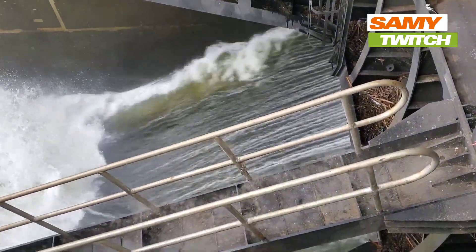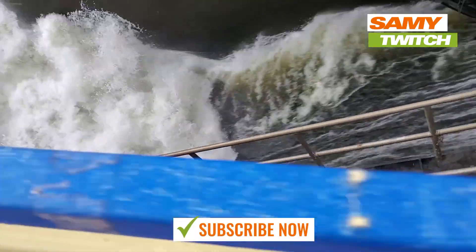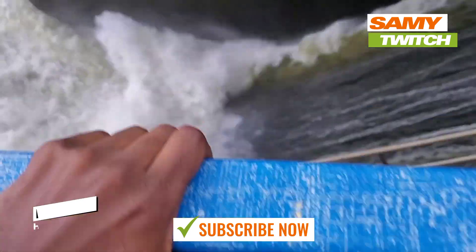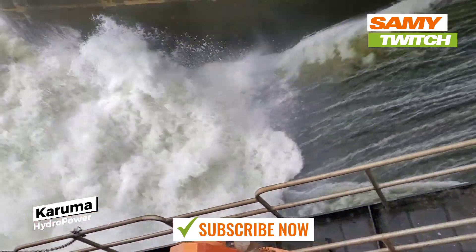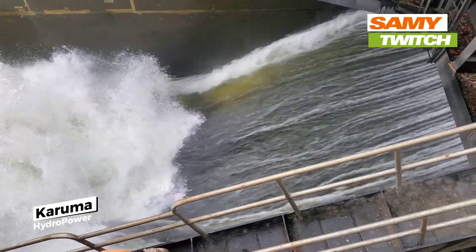After the tour, we took some time to explore the dam's surroundings and take in the breathtaking scenery. We hiked up to a viewpoint that overlooked the dam and the surrounding area, which provided us with a fantastic view of the massive concrete structure and the tranquil river flowing through it.